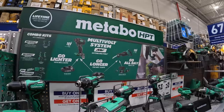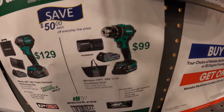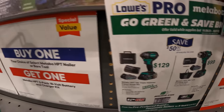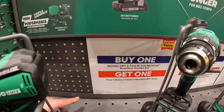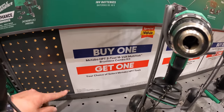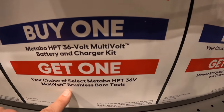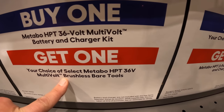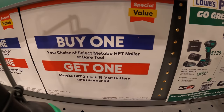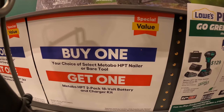Metabo HPT doesn't have a visual display, but they do have the drill driver kit for $100 — that's a new model — and the triple-hammer impact driver for $129, both as kits. The Metabo two-tool combo kit comes with a free Metabo tool. They also have a 36-volt battery and charger kit with a free brushless bare tool. And if you buy a Metabo HPT nailer or bare tool, you get a free 2-pack 18-volt battery and charger kit.